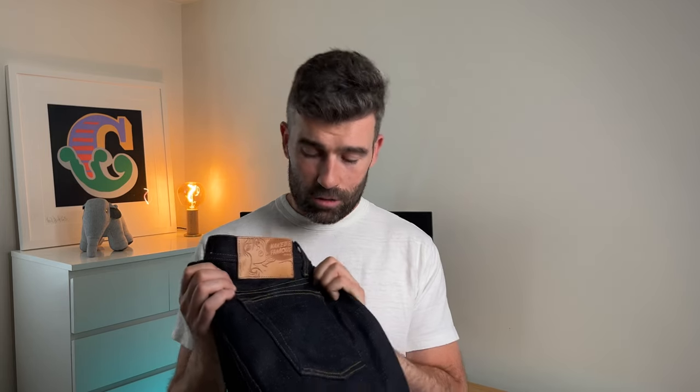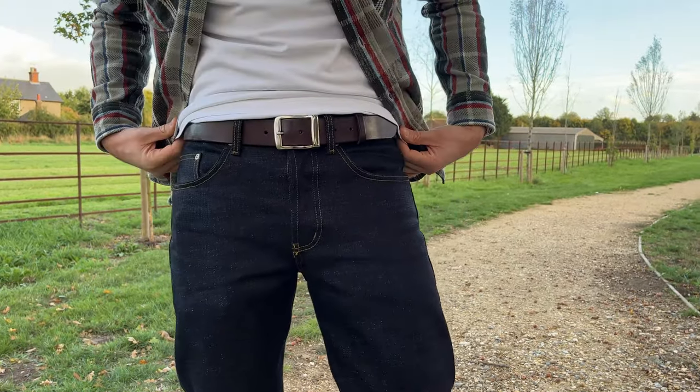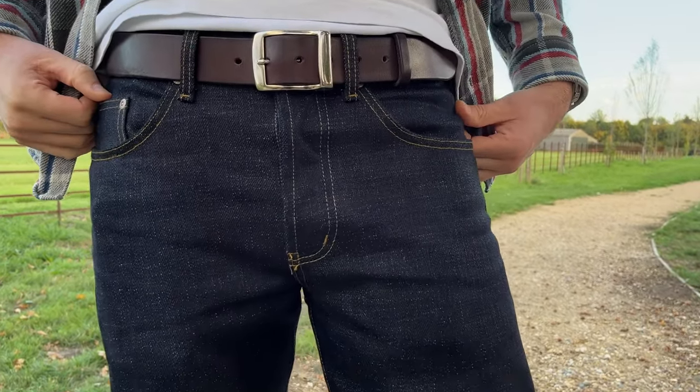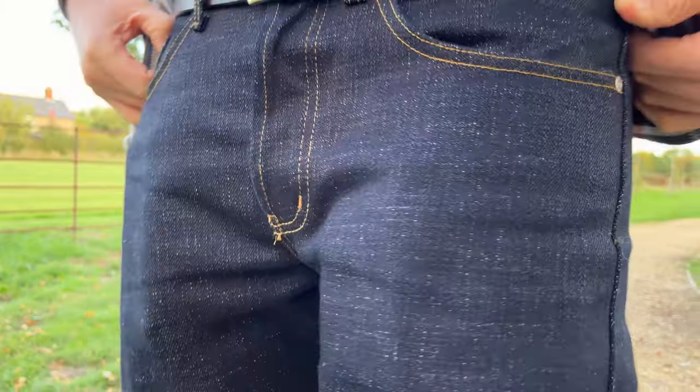I was hoping to give you guys a bit of a run through on these. I've been wearing them for a couple of weeks now. These are the jeans I'm going to be wearing through the winter just to test them through the harsh winter we have here. They are a 20-ounce denim, so perfect for that cold weather. I'm not going to baby these at all — I'm just going to put them through the ringer and see what happens when we come out the other end in spring next year.